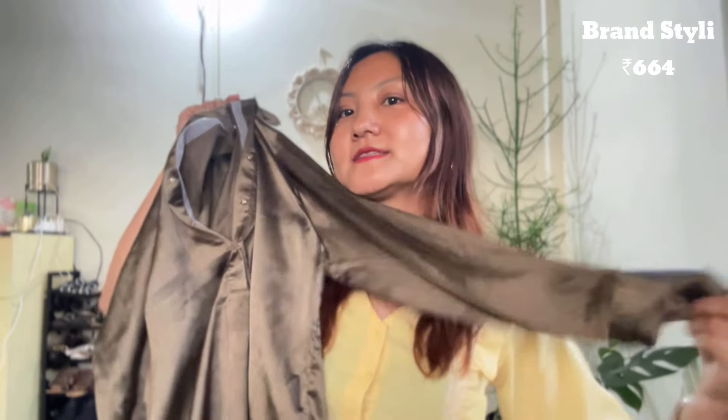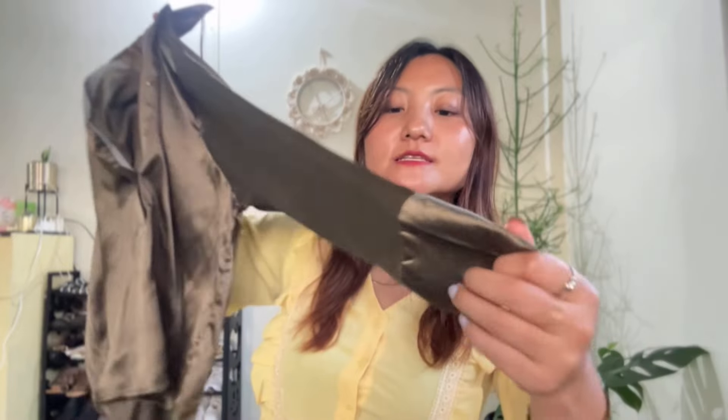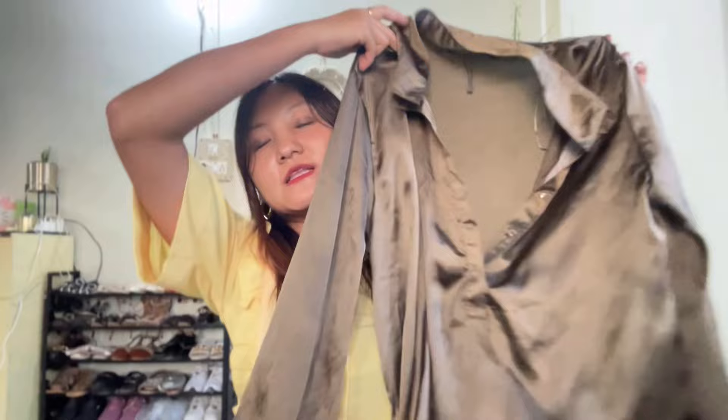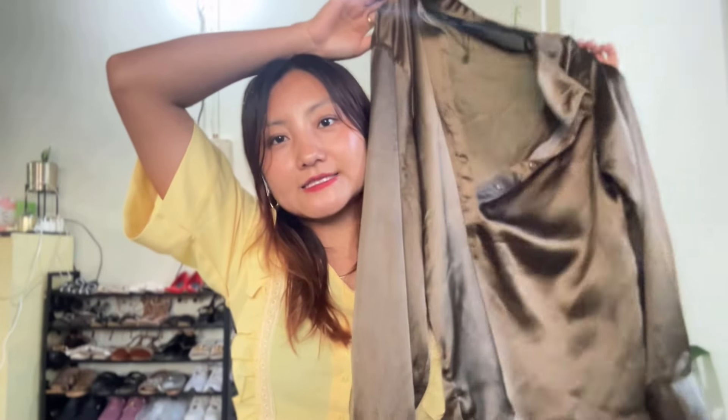The next one is this semi-formal top from the brand Styli and I got it for ₹664 only. This is a long-sleeve top and it's 100% polyester material — silk type, so it looks really classy. This can be worn formally or casually; you can style it with jeans or formal pants. I'm styling it with the same trouser and it looks really classy.